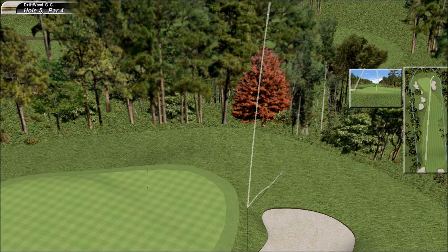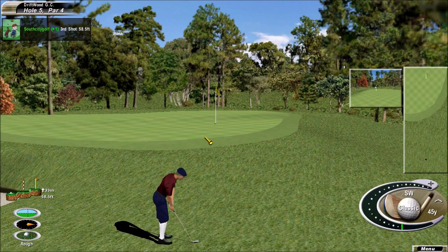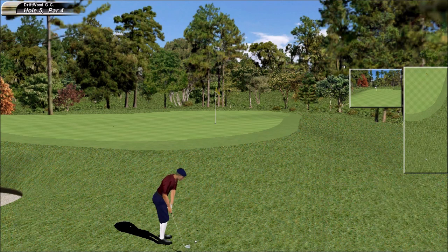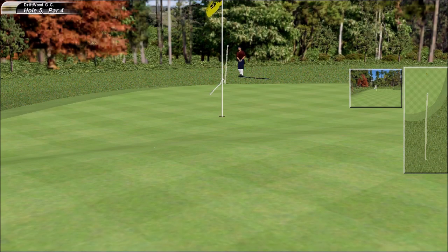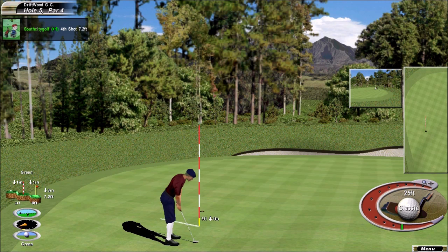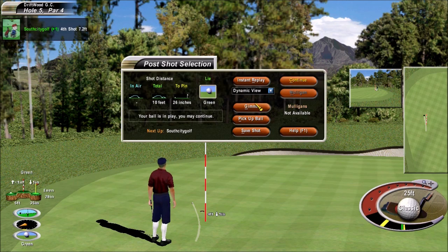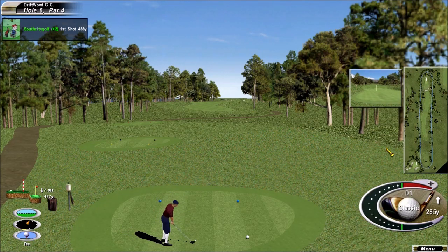That clanks around into the right rough. Short. He's got to get down in two from here, from off the green. Doesn't look real happy, does he? This putt, for a par. That's where he struggles, when he does struggle. Hardest hole in the golf course, playing almost a shot over par.